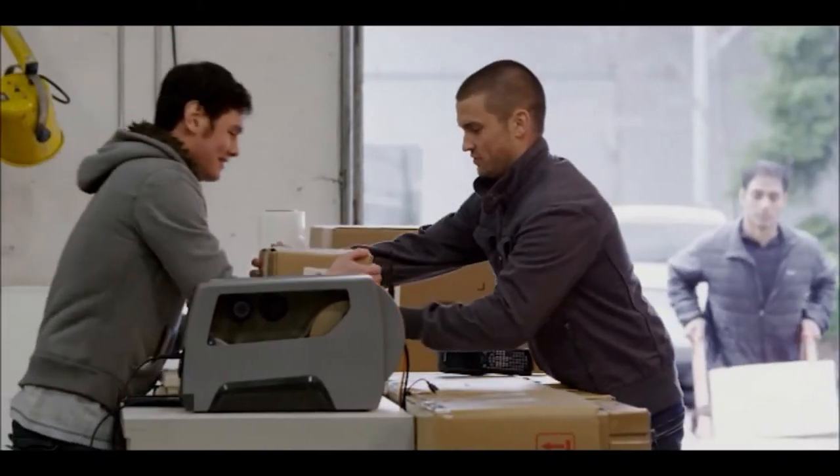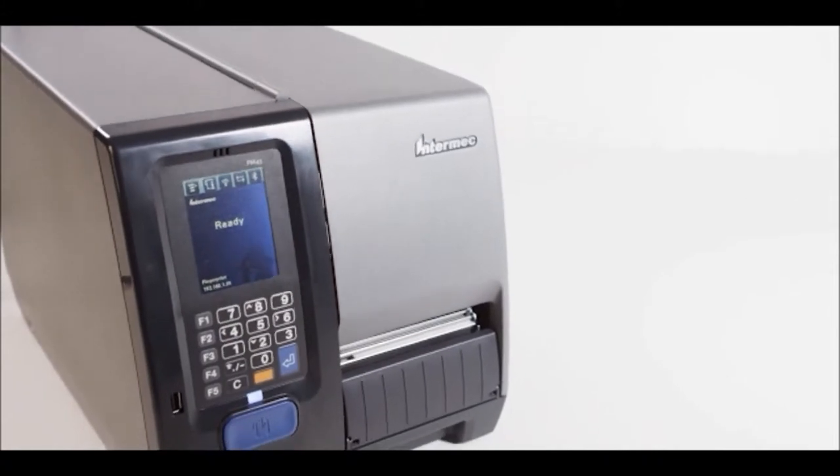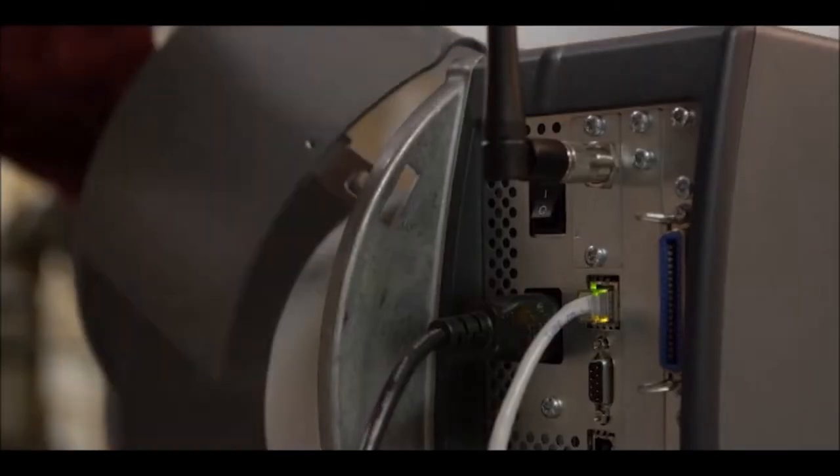The PM43 and the PM43C are the third generation of our mid-range industrial label printers, and our goal is to make them the most reliable models yet. The rugged, all-metal construction will withstand harsh environments.